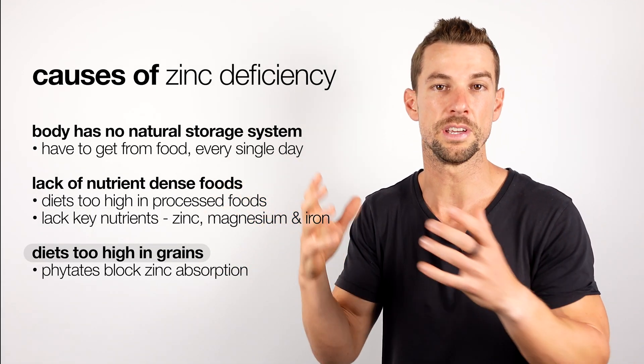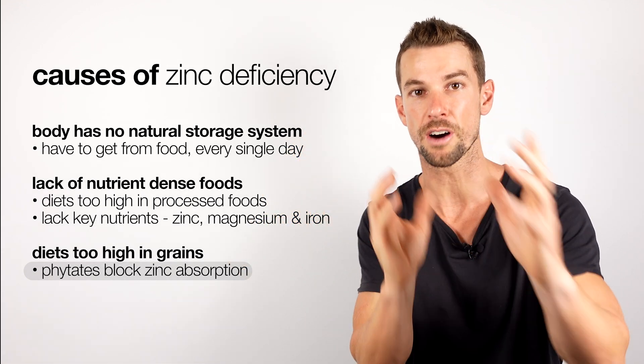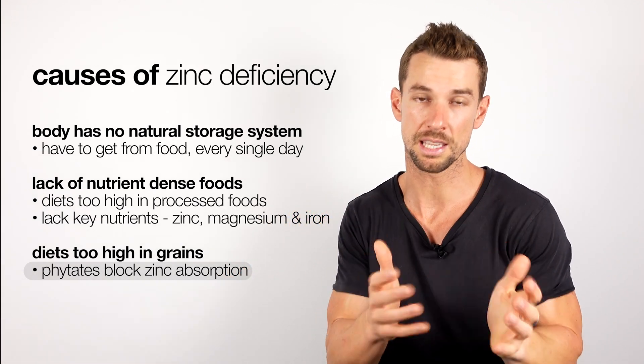Diets too high in grains, which is often the case for a lot of the vegetarian or vegan communities, can actually block zinc absorption because these foods are high in a compound called phytates. Phytates can bind to the receptors in the digestive system and block the absorption of key minerals like zinc.